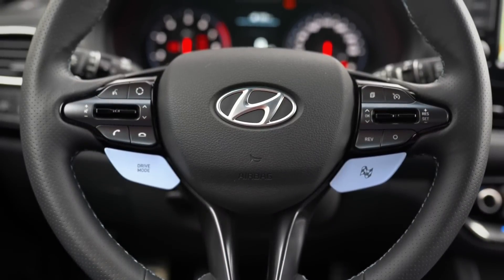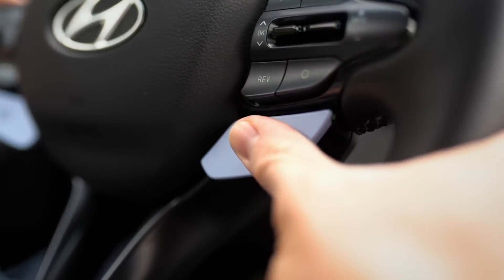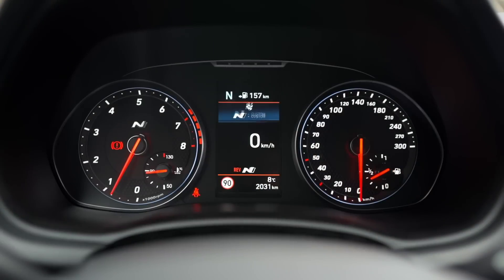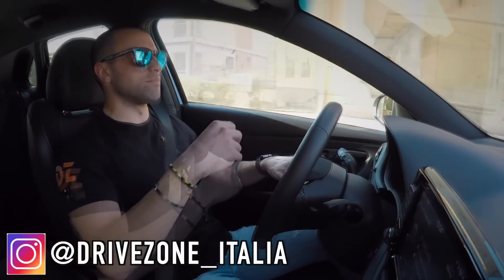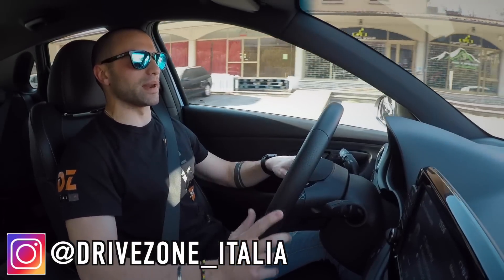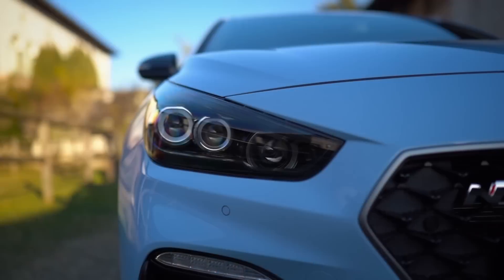Salendo a bordo trovo, come sulle M, il bottoncino per il richiamo rapido della modalità sportiva sul volante, cosa estremamente comoda che vorrei in tutte le automobili. Posizionato qui, non devo perdere tempo a guardare nel tunnel: basta guardare la strada, premere questo bel bottone e l'automobile entra subito nella modalità N, che è la modalità più sportiva. Ne parleremo più avanti.